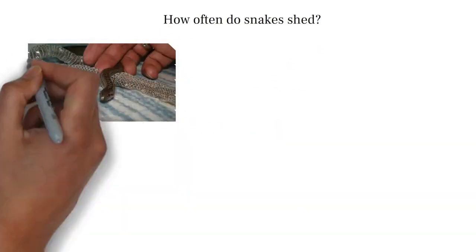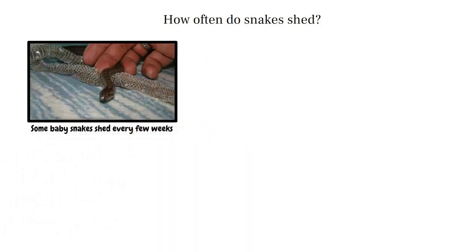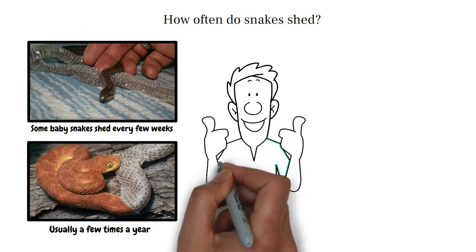How often do snakes shed? Younger snakes shed more frequently because they grow faster — some baby snakes shed every few weeks. Adult snakes, on the other hand, shed less often, usually a few times a year.